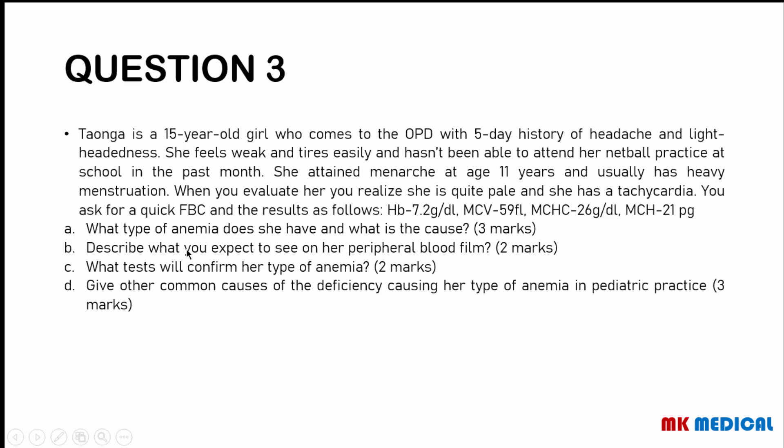On her blood film you would expect to see: target cells (also called codocytes), pencil-shaped cells (poikilocytosis), variation in size of red blood cells (anisocytosis), and microcytic cells — small, pale-appearing red blood cells (microcytosis).